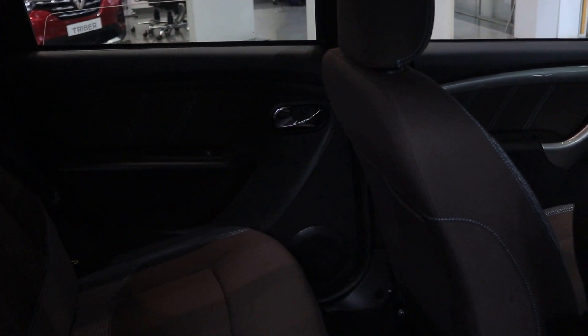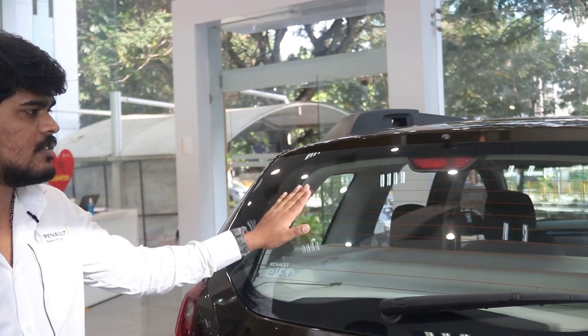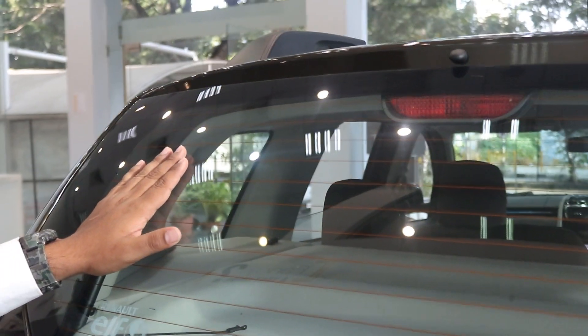It comes with rear speakers as well — four door speakers — along with two tweeters, giving you a very good audio experience and better music quality on long drives. The Duster also has a rear defogger, washer, and wiper, which is a very useful feature in misty conditions. There is also a high-mounted stop lamp, which helps following drivers identify braking actions easily.